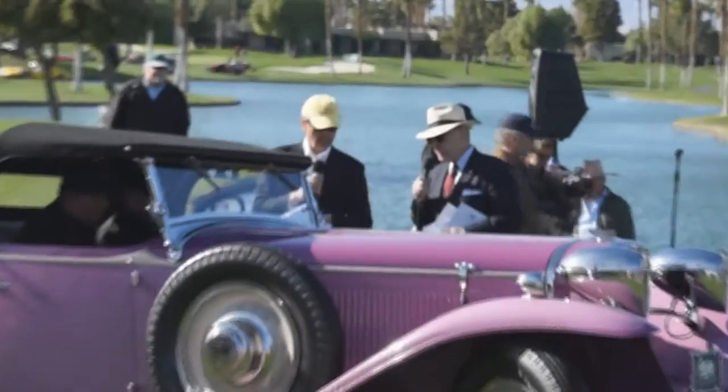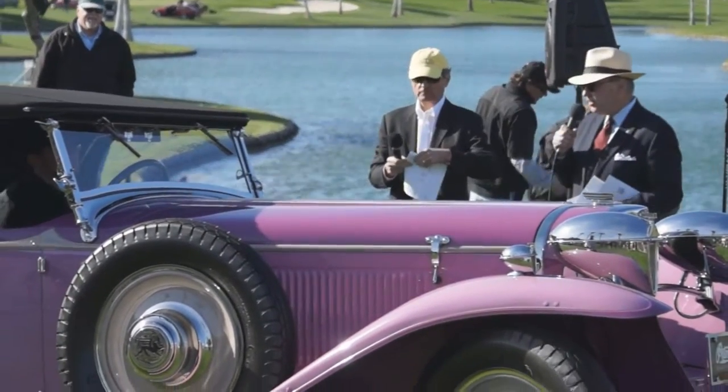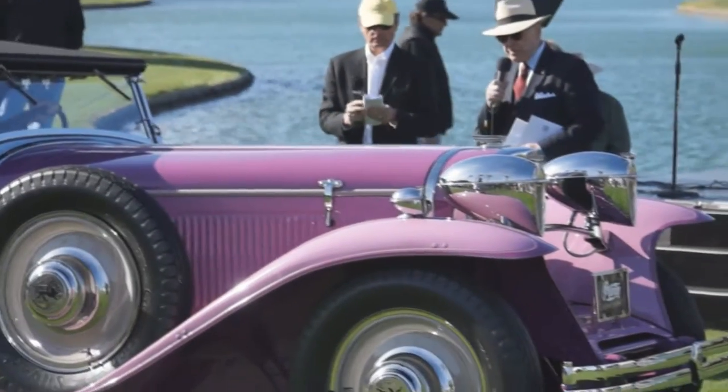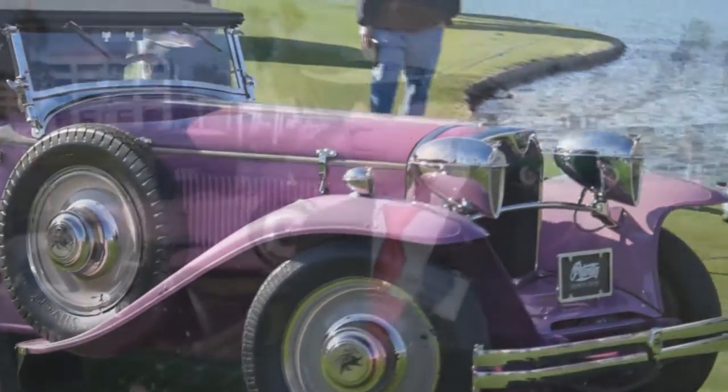Thank you Leslie and the Peterson Museum for bringing the car. If you want to see more cars like this one — very unusual, very exotic — visit the Peterson Museum in Los Angeles. It's right on Museum Row.